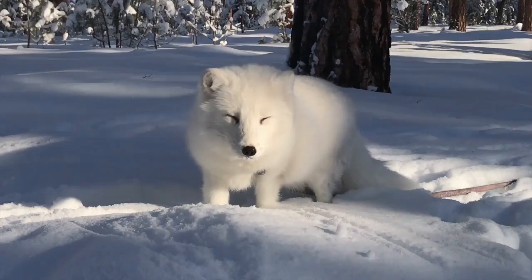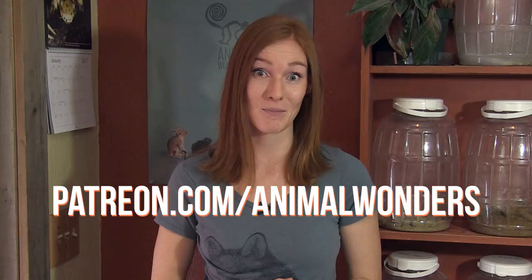Thank you, Serafina and Cass, and thank you for joining us! If you'd like to go on an adventure with us every week, subscribe to our YouTube channel Animal Wonders Montana. And if you'd like to help us keep making educational videos about animals, go to patreon.com/animalwonders and become a monthly patron. Thanks, and we'll see you next time!